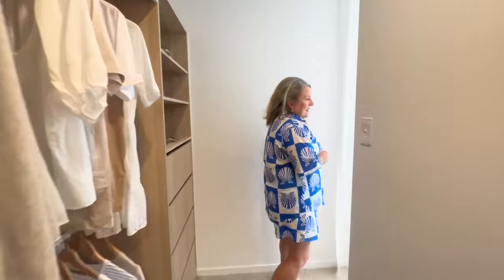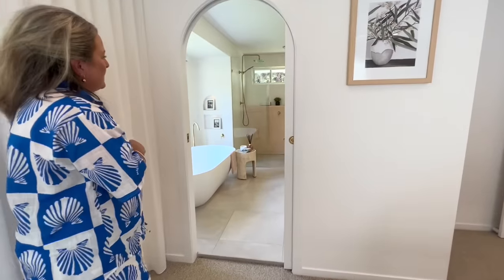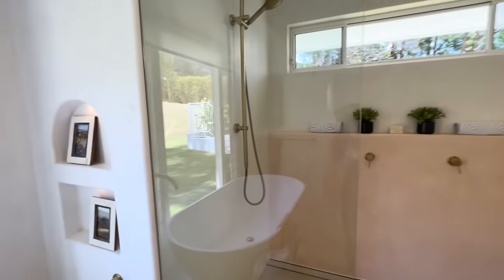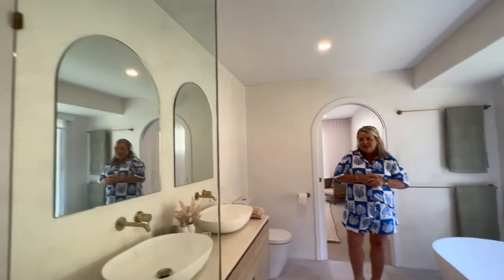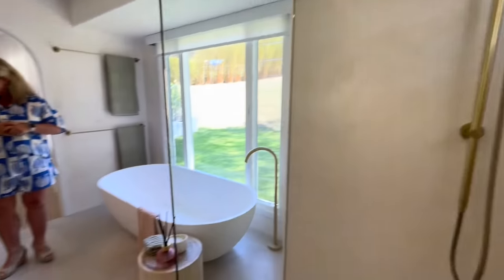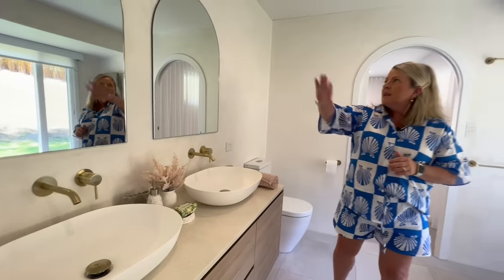Come through to the ensuite — it's beautiful and so pretty with an arched door. Have a look at this gorgeous ensuite. The bath has an amazing view sitting out there, with a sheer for privacy if you want it, though you're out in the country. There's a gorgeous shower — two or four shower heads — with plenty of room. And again, plenty of storage along the drawers and cupboards, gorgeous basins, and arched mirrors.